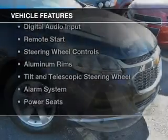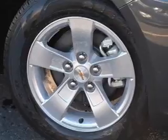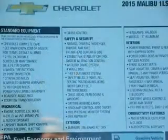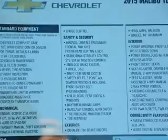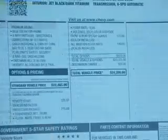The features include internet connectivity, electric trunk, Bluetooth connectivity, digital audio input, remote start, steering wheel controls, aluminum rims, a tilt and telescopic steering wheel, an alarm system, and power seats.